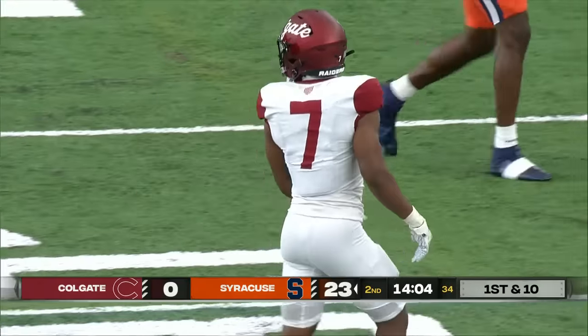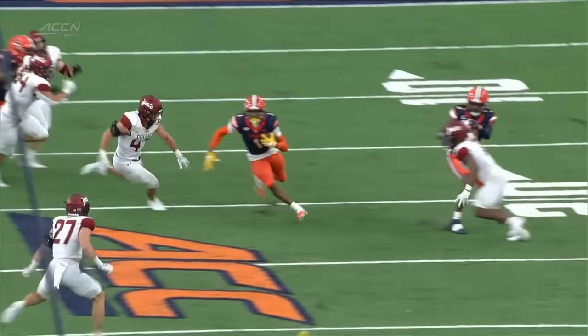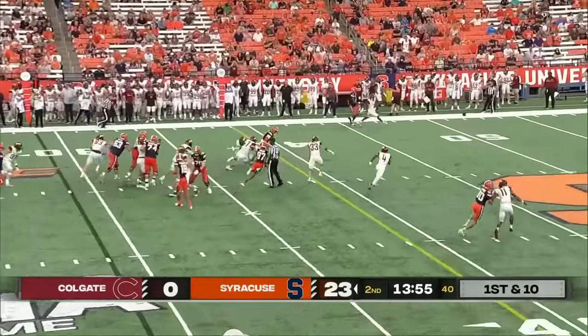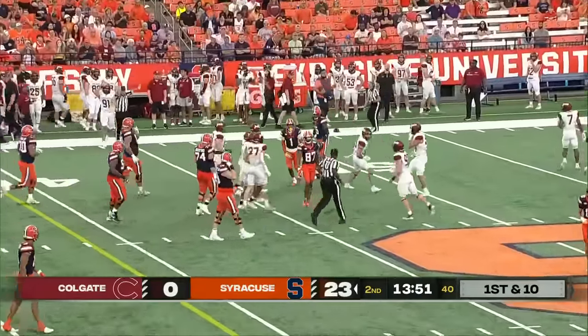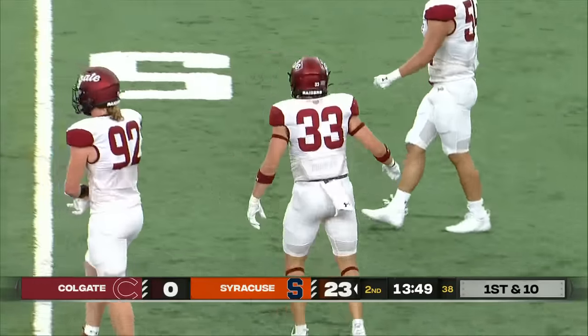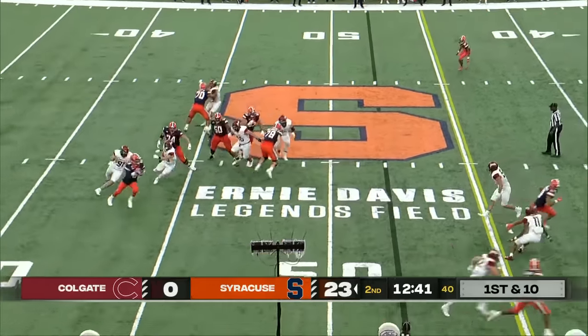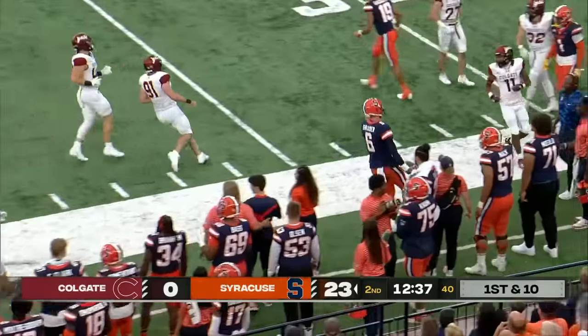LeQuint Allen continues to show that vision that's required, bouncing it over and getting downhill as fast as possible. Allen again with room to run — makes a couple of guys miss and gets down near the 45-yard line. Schrader with a 10-yard gain, third and three. Schrader again on the move, and he gets to the sticks for the first down.